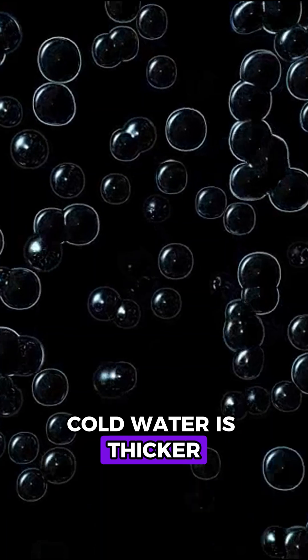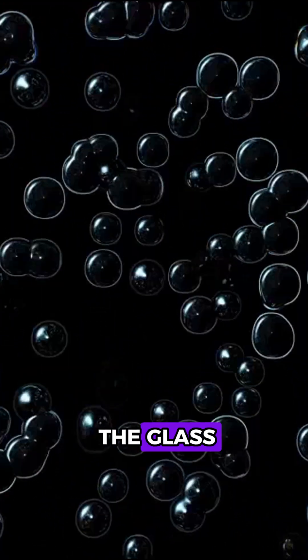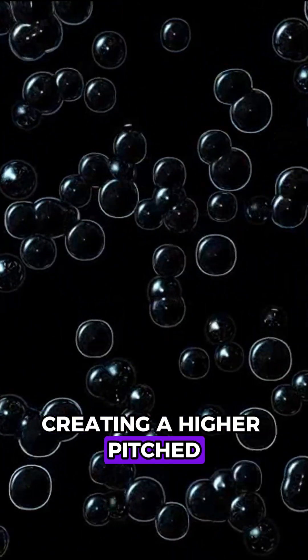Cold water is thicker. It flows more slowly and traps tiny air bubbles as it hits the glass. Those bubbles pop and crackle, creating a higher-pitched, sharper sound.